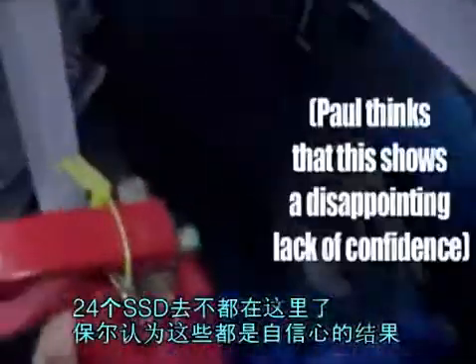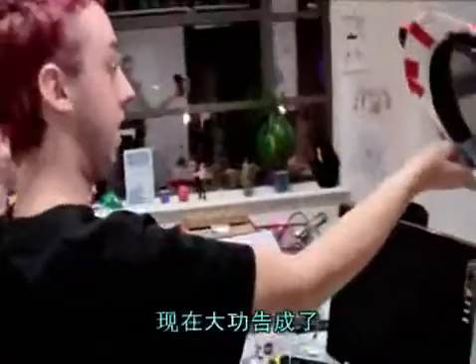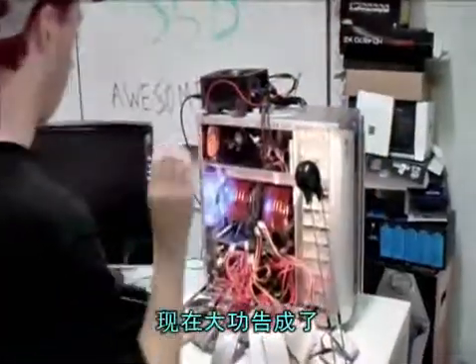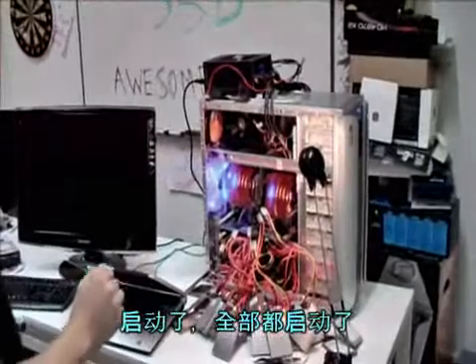24 SSDs all together. Turn one on, turn the other on. This is it, we're gonna do it. It works, the whole thing works.